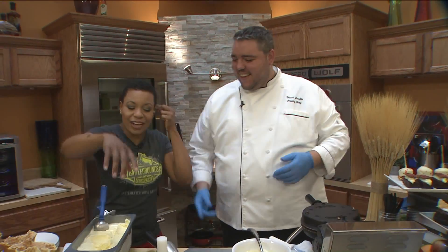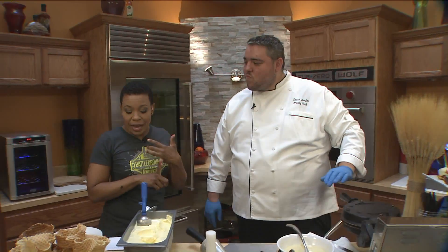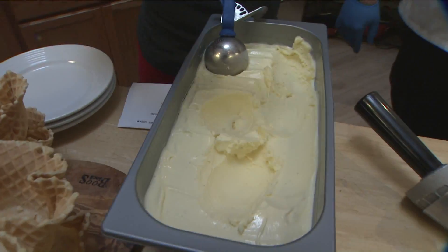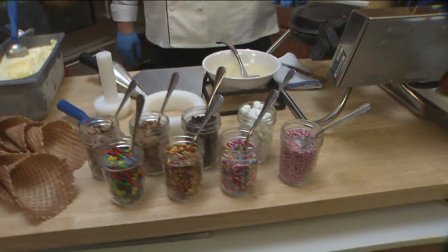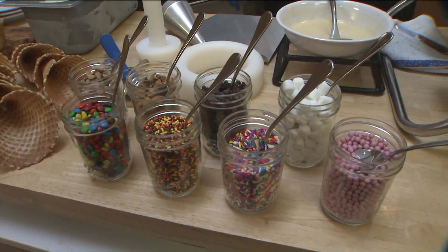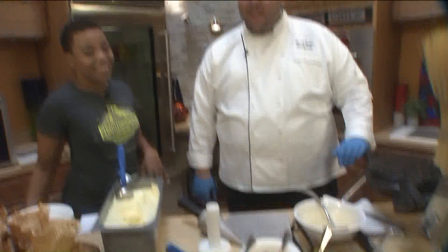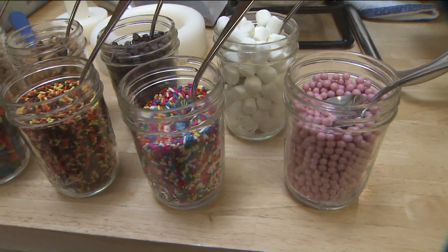So you guys are celebrating National Ice Cream Cone Day today. I see we have all these toppings — I take it the toppings double on the buffet table, right? Yeah. The cones are great, but what really makes the ice cream is the toppings. We have all our favorite flavors — some sprinkles, fall sprinkles, different candy pieces. And it's actually the first day of fall today.